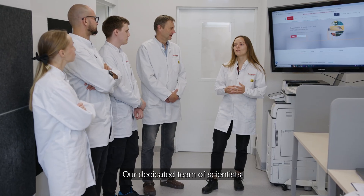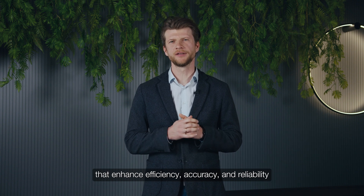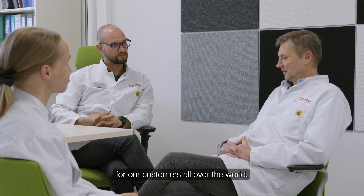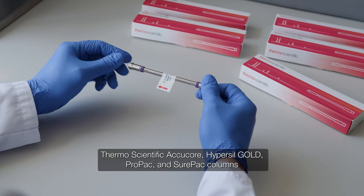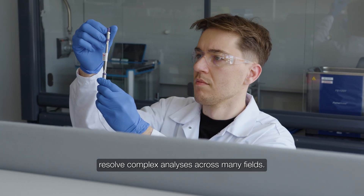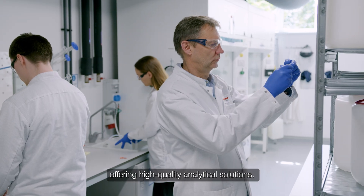Our dedicated team of scientists develop innovative LC columns that enhance efficiency, accuracy and reliability for our customers all over the world. Thermo Scientific AccuCore, Hypersil Gold, ProPak and SurePak columns resolve complex analyses across many fields. Cutting-edge manufacturing ensures consistent performance, offering high-quality analytical solutions.